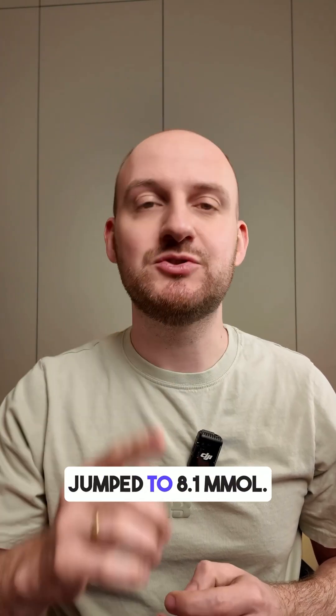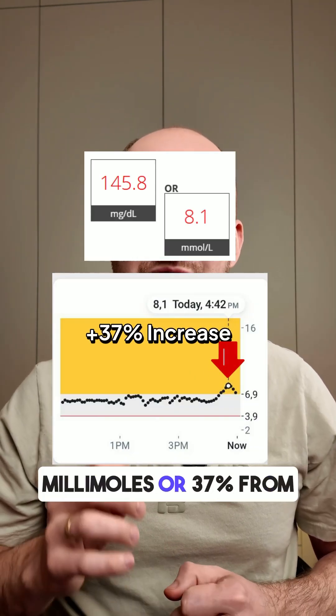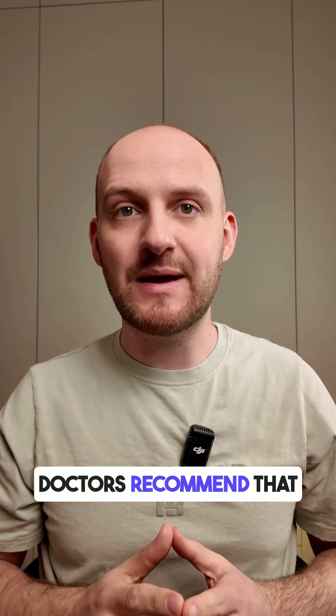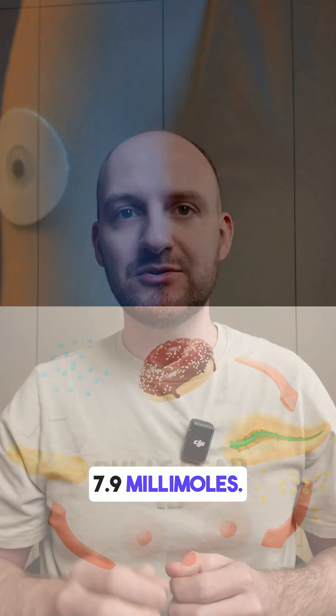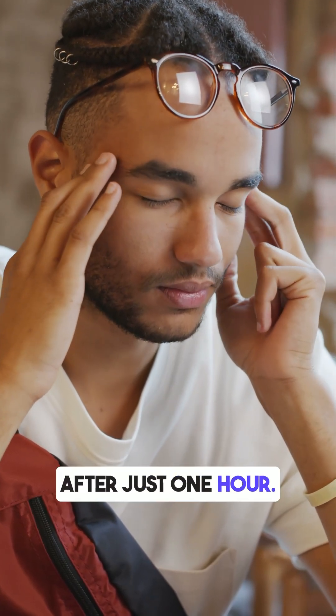One hour later it jumped to 8.1 millimoles — that's a rise of 2.2 millimoles, or 37%, from the base glucose level. Doctors recommend that after a meal your blood sugar should not rise more than 30% or 7.9 millimoles. This apple went over both. I also felt a bit of a headache and got really hungry again after just one hour.